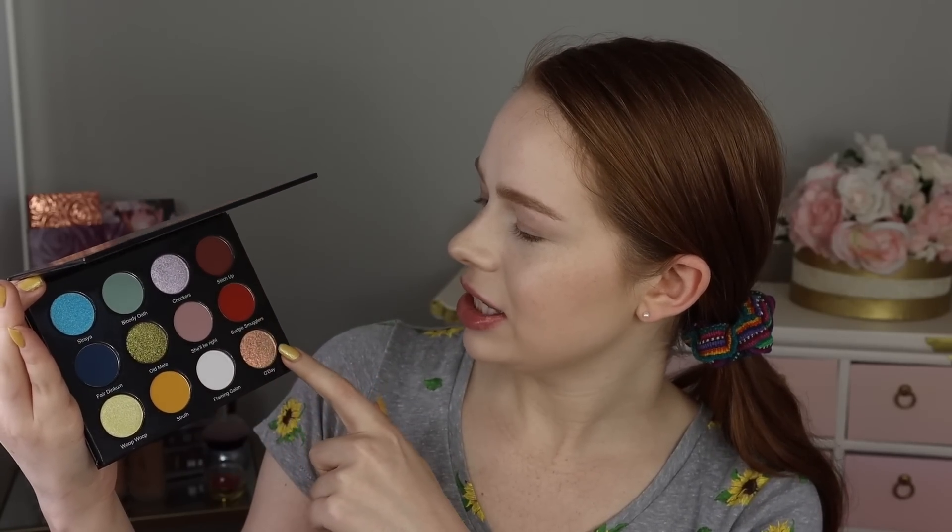It looks like there are two different multi-chromes in here. We're going to jump into some swatches, which are going to be extra fun because the names in this palette are all Australian slang. There's a little card that came with it that has explanations for all the terms, so we'll go through it. Someone messaged me on Instagram and requested I put on my best Australian accent for this.